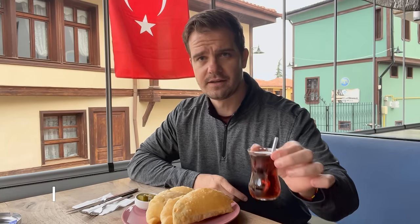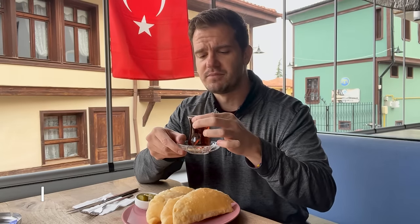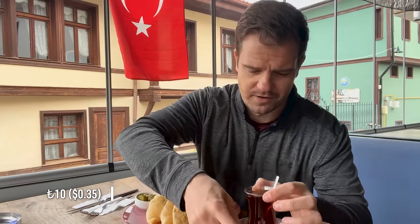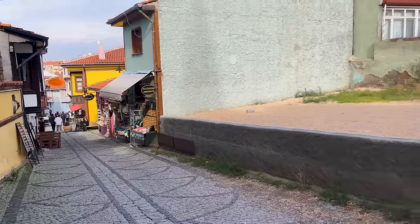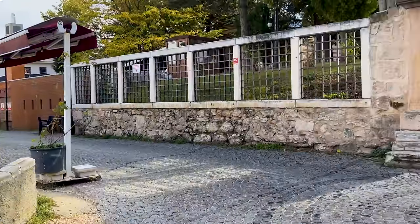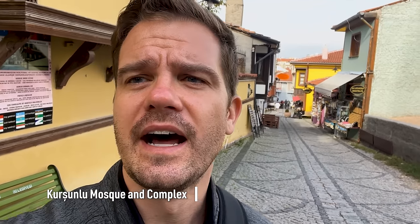And this is chai. If you come out to Turkey, you will see people drinking chai everywhere — at cafes, standing in the street holding this, guys just sitting at a table drinking chai. Very popular. It's a pretty strong tea. Right here in the middle of the historical district is the Kuzunlu mosque, a 16th century Ottoman mosque.